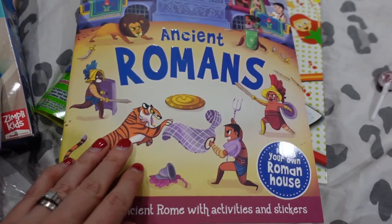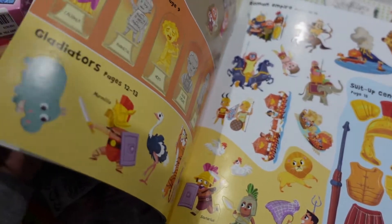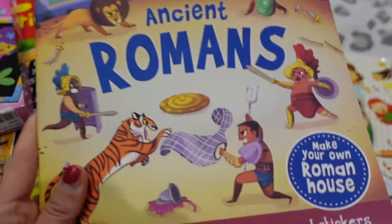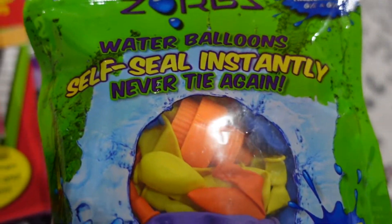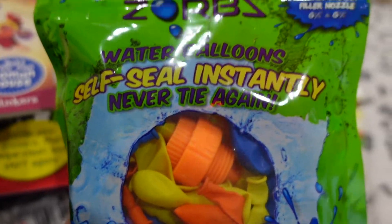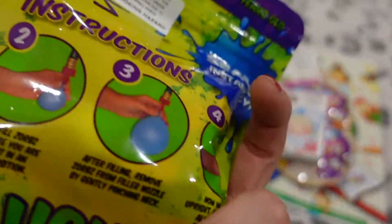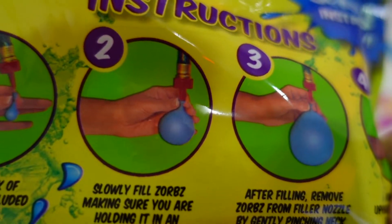We've got this Ancient Romans book - activities and stickers. Aurora's into her history so that's good for her. You've got a little pop out bit, bits for dressing up characters, sticky bits, press out towels - and that was £2. We've then got water balloon self seal - no needing to tie them up because they self seal. We've got a filler nozzle as well so it just attaches to the tap, and that was coming in at £3.